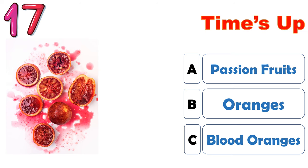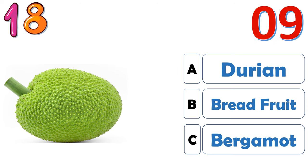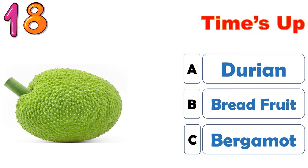The correct answer is C, blood oranges. The correct answer is B, bread fruit.